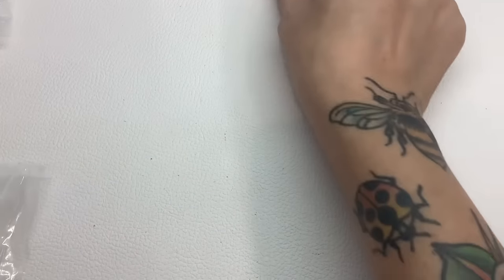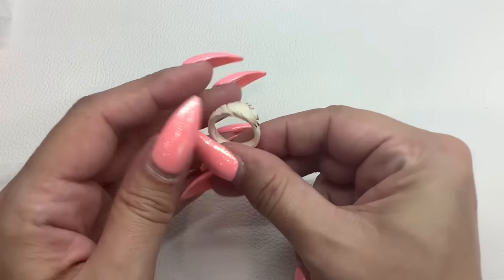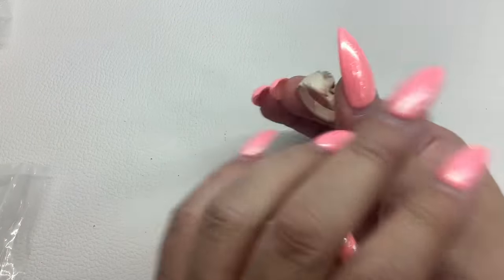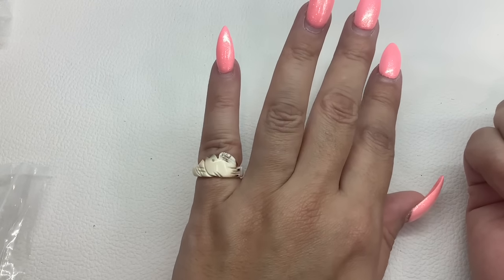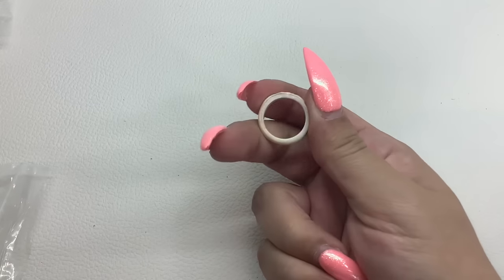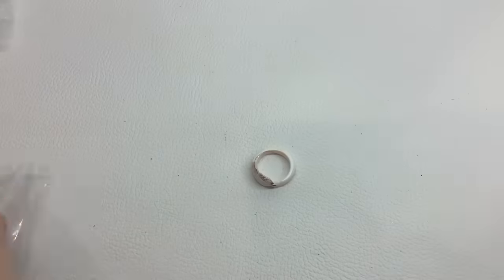We have this little shell ring carved with a bird — very, very cute. It is a size 6. We will do the bird shell ring number 45 for $5.